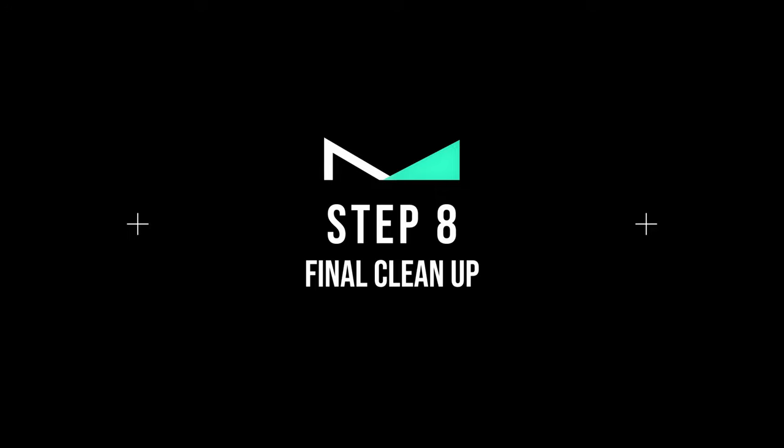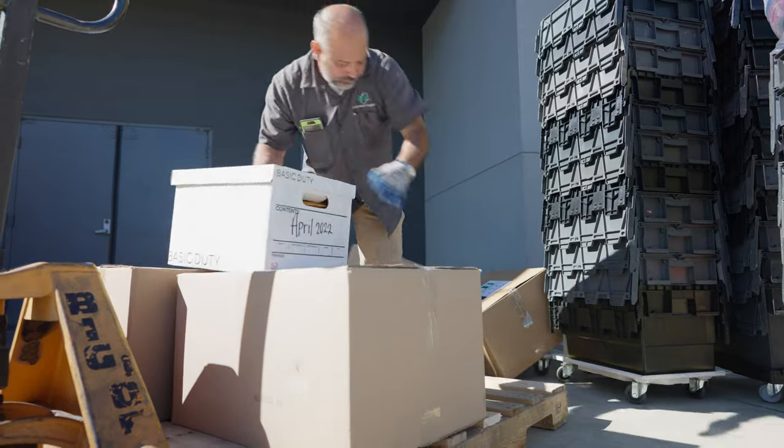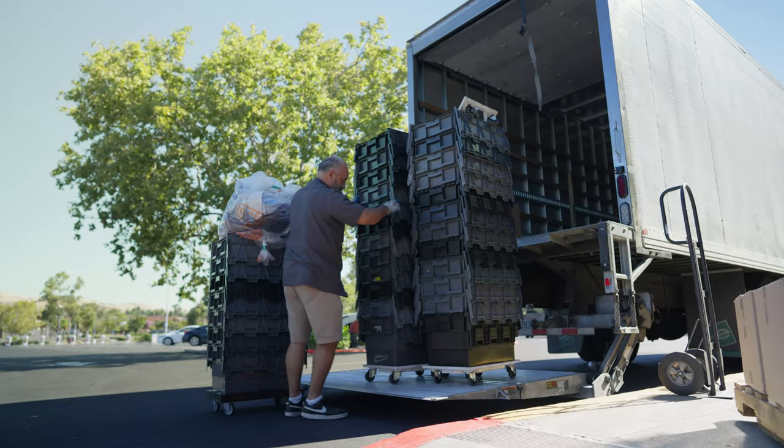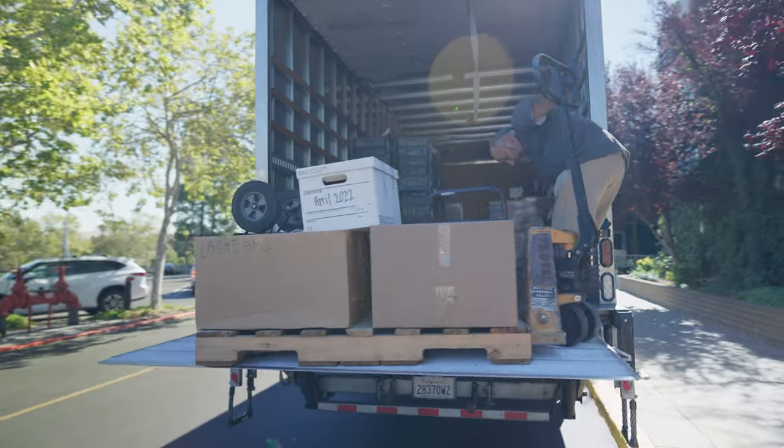Click OK. Step number eight: final cleanup. As always, make sure to clean up any garbage, and ensure all the boxes and totes are loaded back into the truck — it is our responsibility to dump these.